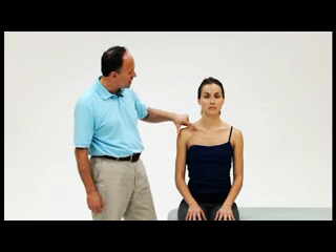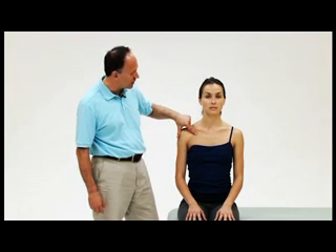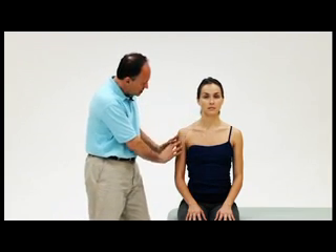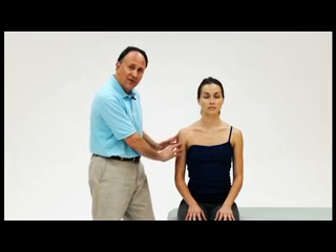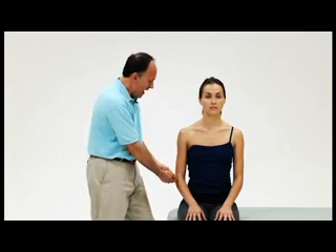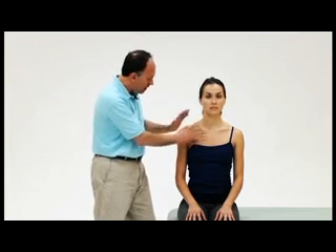The subclavian vein and axillary vein run between the clavicle and first rib, and the pectoralis minor and the ribcage. The concept is that the thorax outlets into the upper extremity, feeding neurovascular information — nervous and neural information — as well as arterial supply down and venous supply back up. These vessels outlet from the thorax into the upper extremity, hence the name thoracic outlet syndrome.